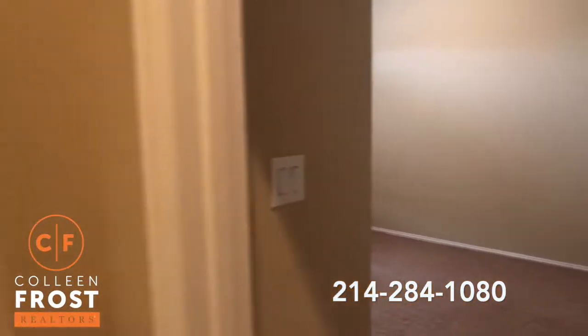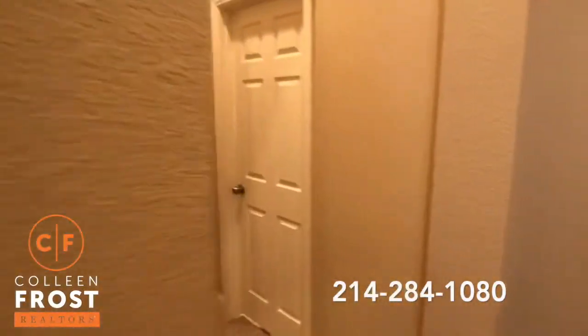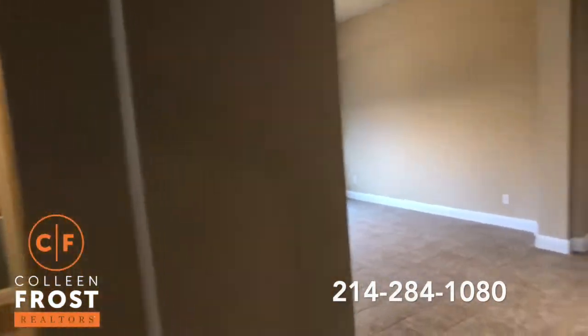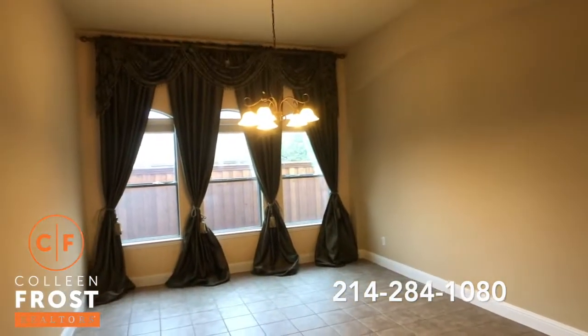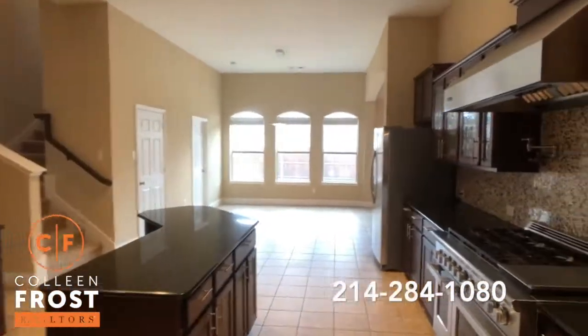We have a half guest bath right here, and before we go down to the heart of the home, we're going to go down the hall towards a full bath and the first two secondary bedrooms. Here is the second secondary bedroom. Here we have the formal dining room.